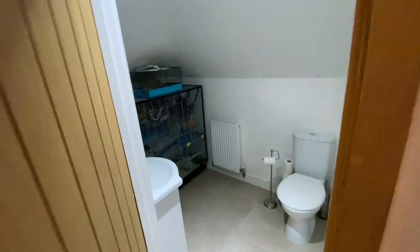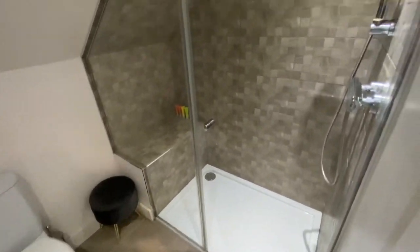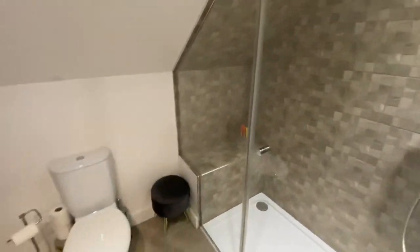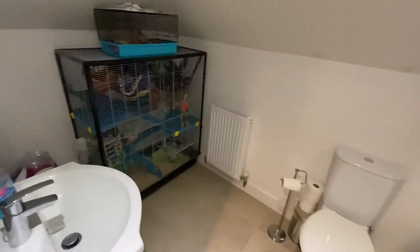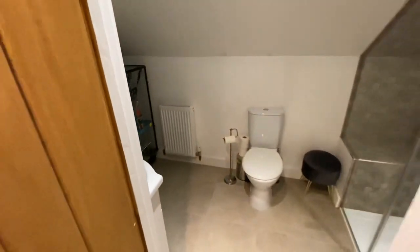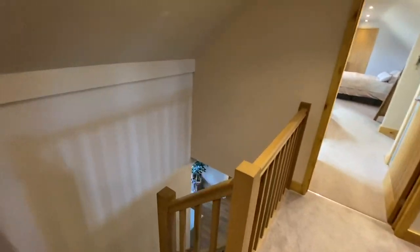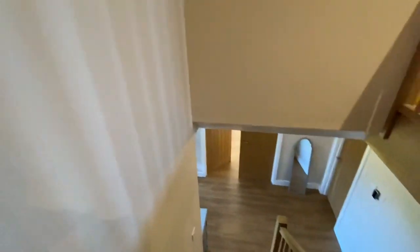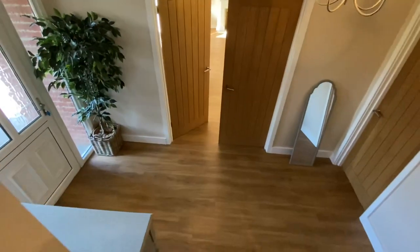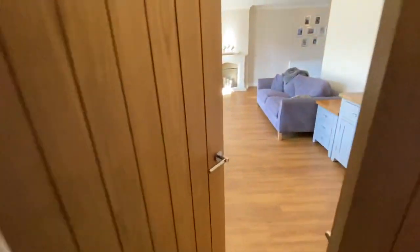Up here we've got a further en suite with a big shower enclosure, loo, and basin as well. So that's the inside. If you want to view, the details are coming up shortly — it gives you all the information, and we'll look forward to arranging everything for you.